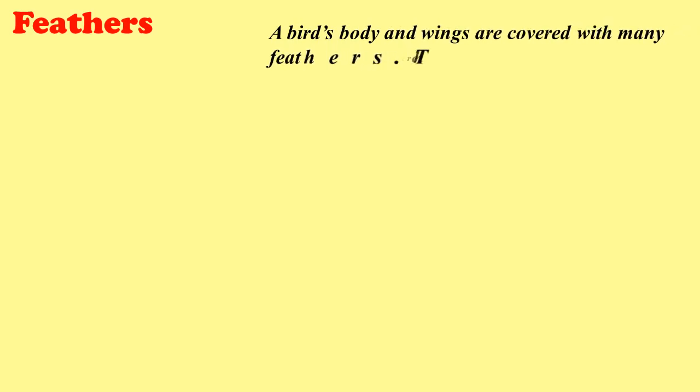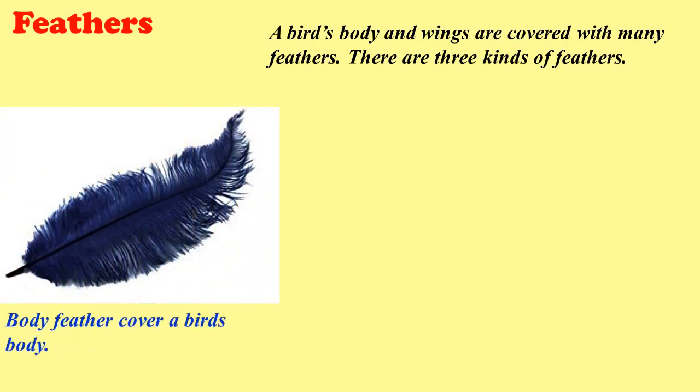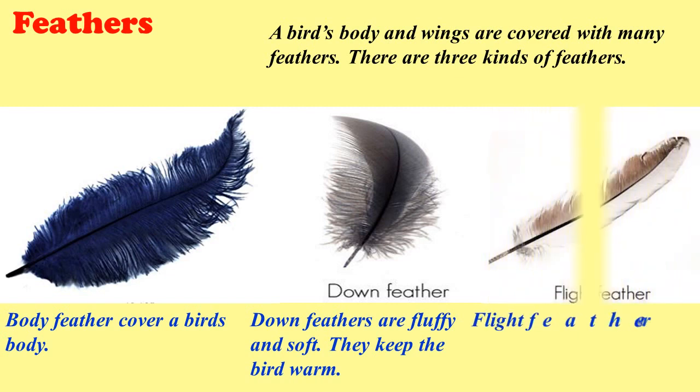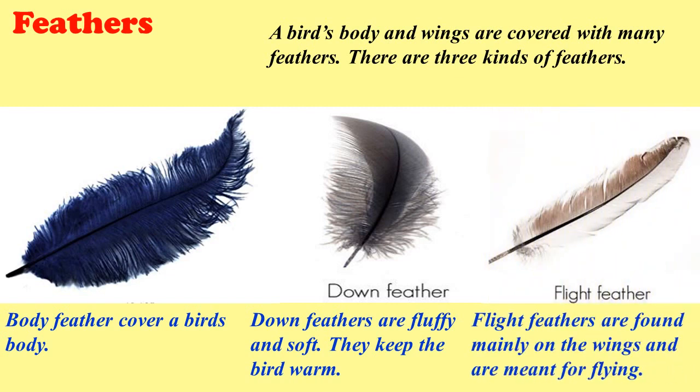Feathers. A bird's body and wings are covered with many feathers. There are three kinds of feathers. Body feathers cover a bird's body. Down feathers are fluffy and soft; they keep the bird warm. Flight feathers are found mainly on the wings and are meant for flying.